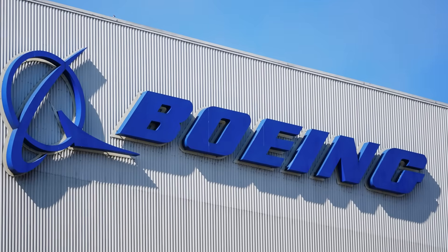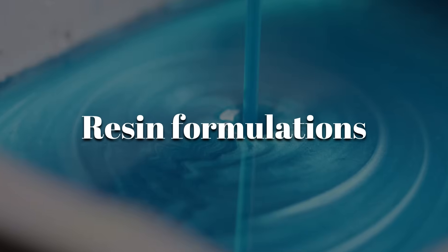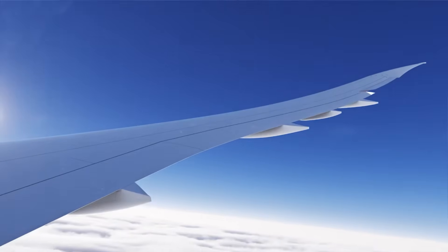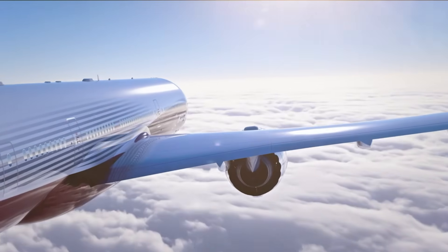While Boeing publishes general material descriptions, specifics such as resin formulations and internal reinforcement patterns are not publicly disclosed. These details determine how the wing handles long-term stress and vibrational loads, and they form part of Boeing's proprietary structural strategy.